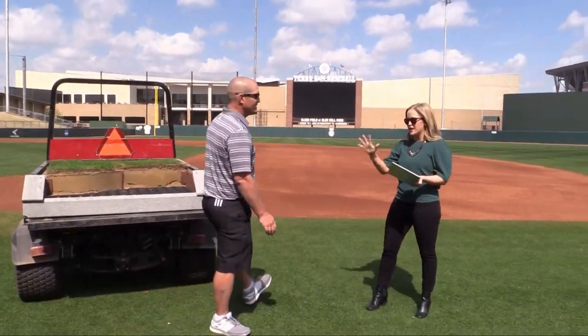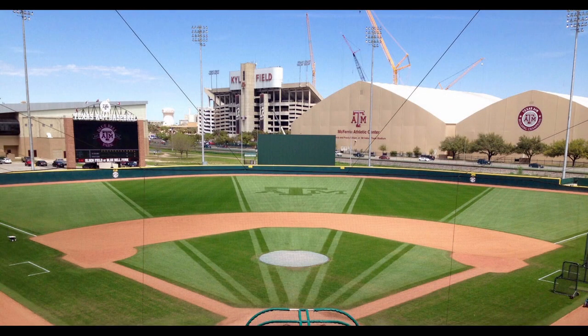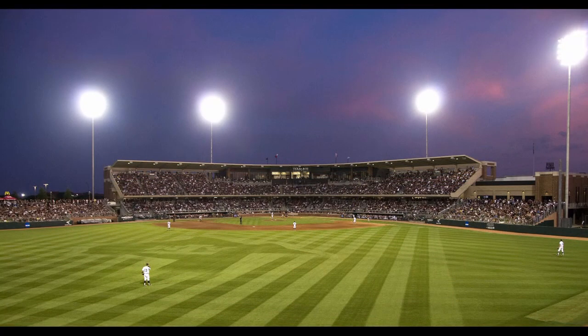Nick McKenna is the Assistant Athletic Field Director here at Texas A&M University. We're going to hear all about his job and learn what an Assistant Athletic Field Manager does all day. But first, we've got a poll we'd like everybody to participate in. You've probably seen a gorgeous field with a beautiful design etched into it — almost looks like an illustration — and you've probably wondered how they do it. We want to hear what you think, and then we'll tell you the actual answer a little bit later.